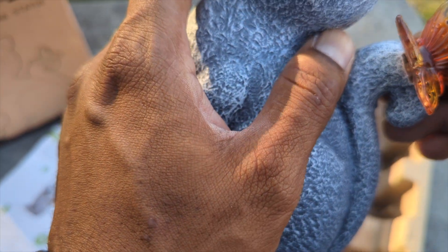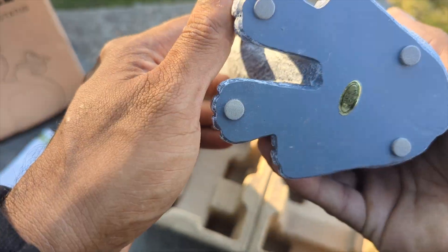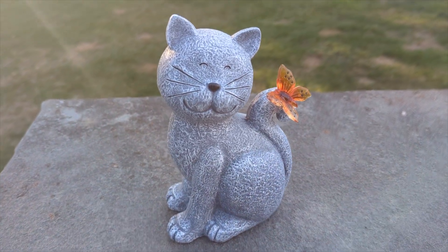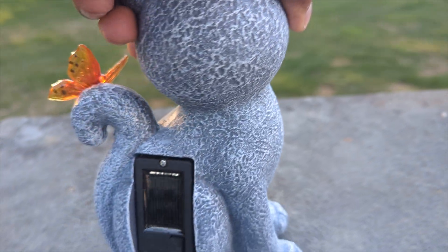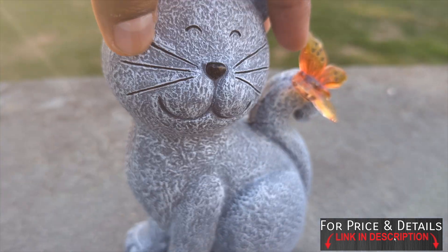So this is the solar — we got to make sure where we put this. Maybe the solar comes in from here. Look at the butterfly! It's not too light, it's not too heavy. I think it's about eight inches in height, made really nice. And if we turn it around, look at the solar panel on that side — I love it, it's made really well.